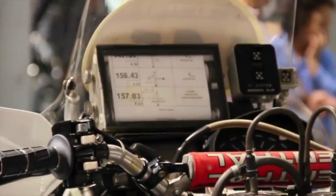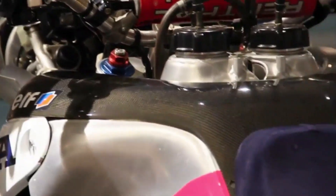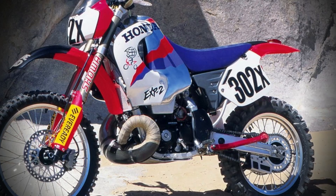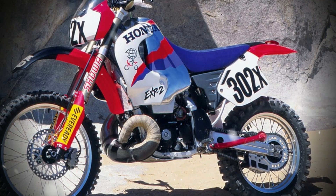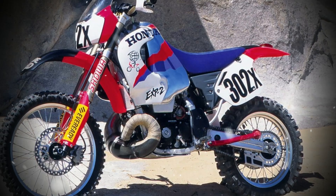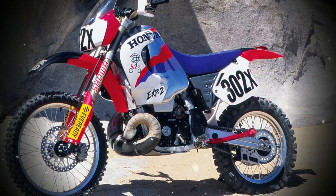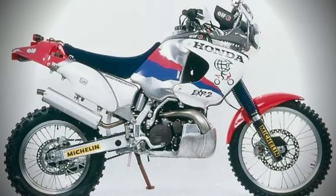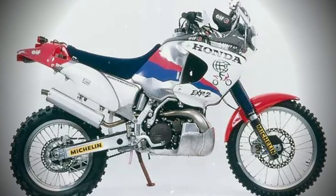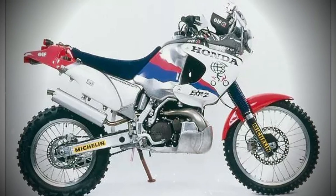Honda's ARC system rethought two-stroke combustion at a molecular level, aiming to match four-stroke emissions without sacrificing power. As environmental regulations tightened throughout the 1990s, especially in the United States and Europe, two-stroke engines faced mounting scrutiny for their high emissions and inefficiency. Honda's approach with activated radical combustion was not a minor adjustment, but a comprehensive redesign intended to resolve the fundamental shortcomings of conventional two-strokes.